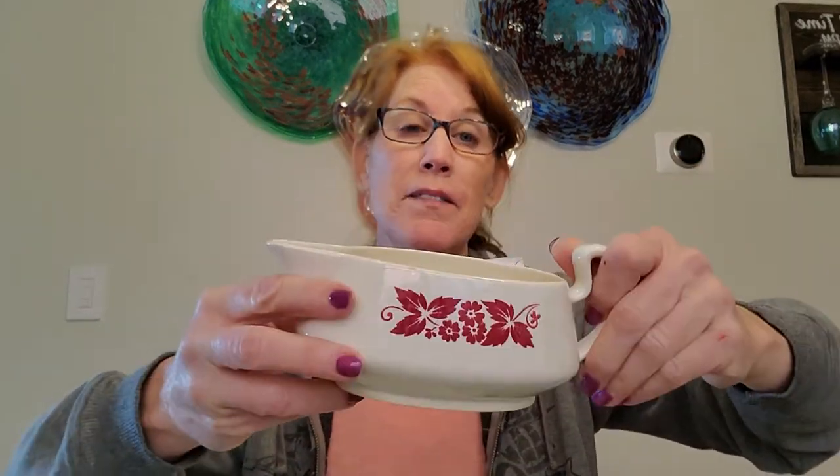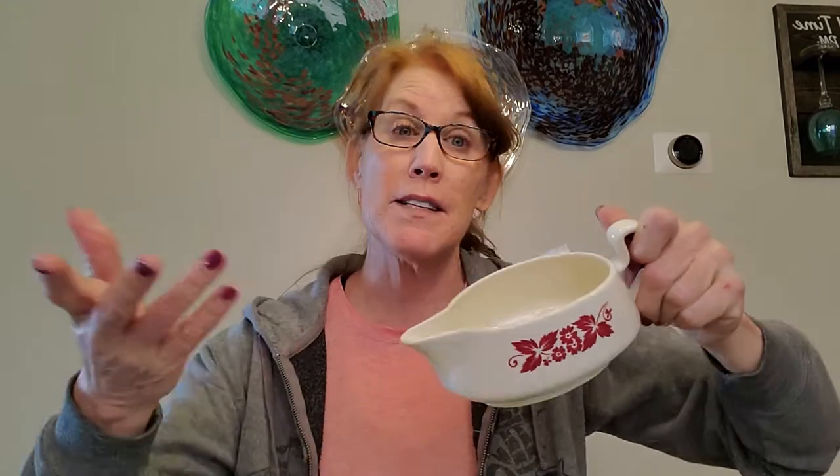For those of you who know Fiesta, Homer Laughlin was part of Fiesta. I found this Homer Laughlin fall gravy boat, so it's in the Fiesta family. I paid $3.99 with 20% off.